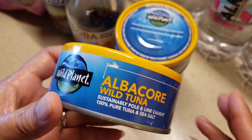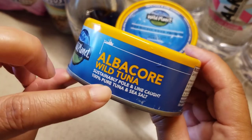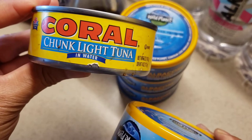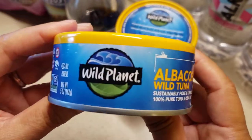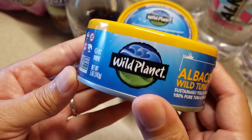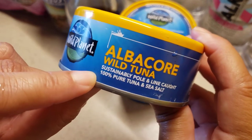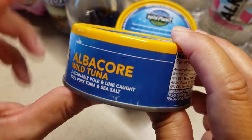This is the main tuna brand that I purchase, and I do have this brand here as well. I use this one for sandwiches, and this particular one I use in salads or over pasta. You can more or less do anything and everything with tuna. This is a high-quality tuna by Wild Planet — it's albacore wild tuna, sustainably pole and line caught, 100% pure tuna and sea salt.